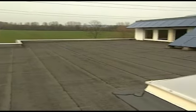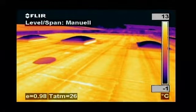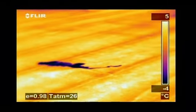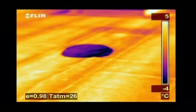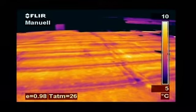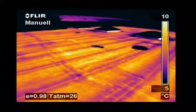Thermal imaging is also used to detect leaks in flat roofs. Water retains heat longer than the rest of the roofing material and can easily be detected with a thermal imaging camera very late in the evening or at night after the rest of the roof has cooled down. Tremendous savings can be made by repairing wet areas rather than replacing the entire roof.